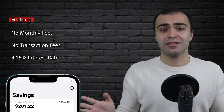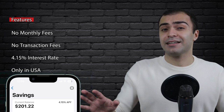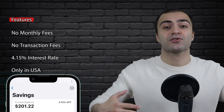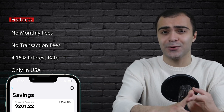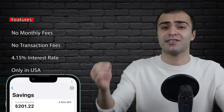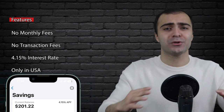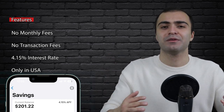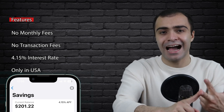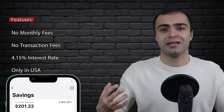But unfortunately, at the time of this recording, this account is only available in the United States and not in Canada or anywhere else. That said, it doesn't mean this is going to be the case forever. It is very possible that in the near future Apple might start expanding to other countries. When is that going to happen and how exactly? Who knows? But it is still definitely possible and something to keep an eye out for, because if this account comes to Canada, it would be a game changer. But I am skeptical as to whether it's going to happen anytime soon, and the main reason for my skepticism is the Apple Card.